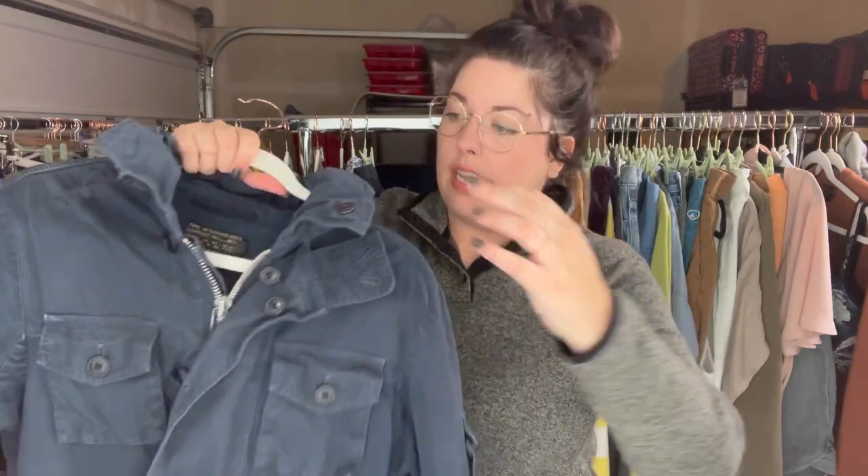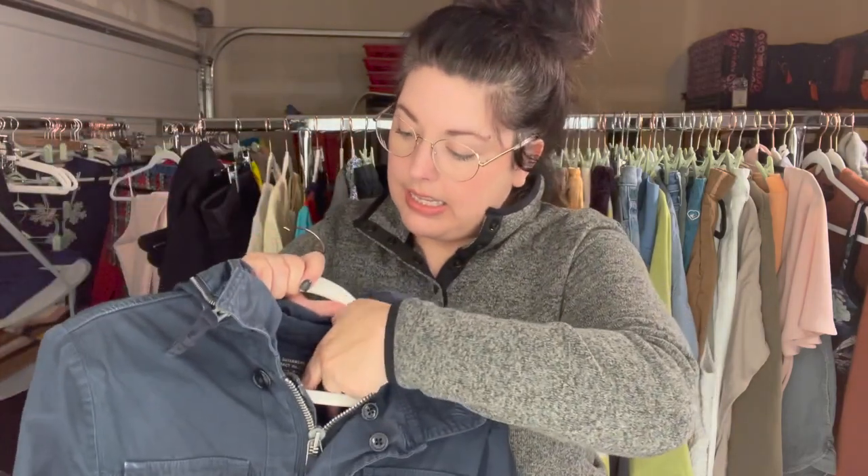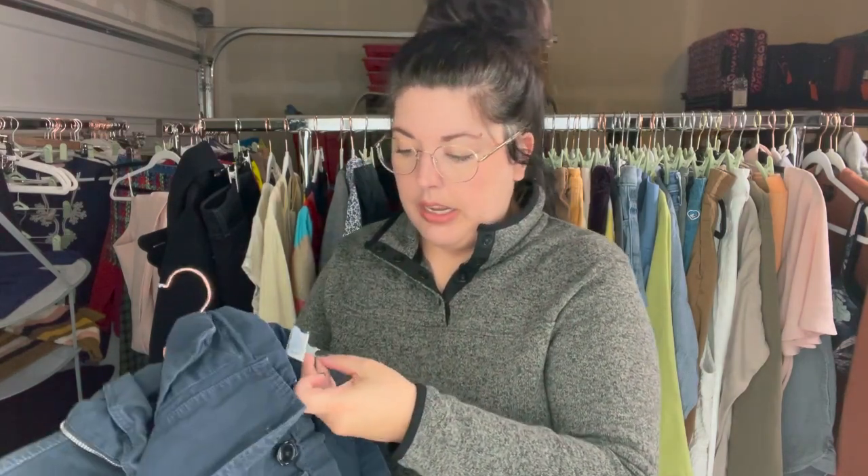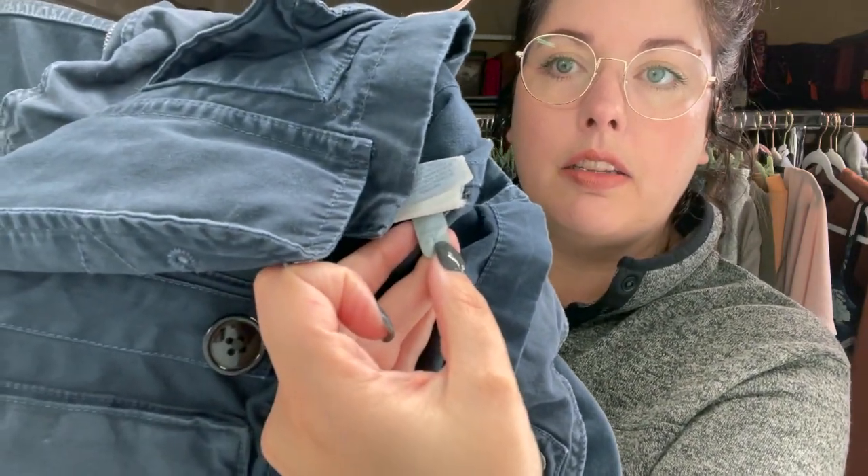Next is this J.Crew men's utility jacket. These utility-type jackets from J.Crew — certain styles are very sought after and can go for a good amount, pushing a hundred dollars. I'm not quite sure on the exact style of this one, but it has a rollaway hood, all the cool pockets, and a drawstring. It's an extra small, and it's an older one from 2017. The only thing working against me is the extra small size, which isn't typically a great men's size, but these jackets do have a following.